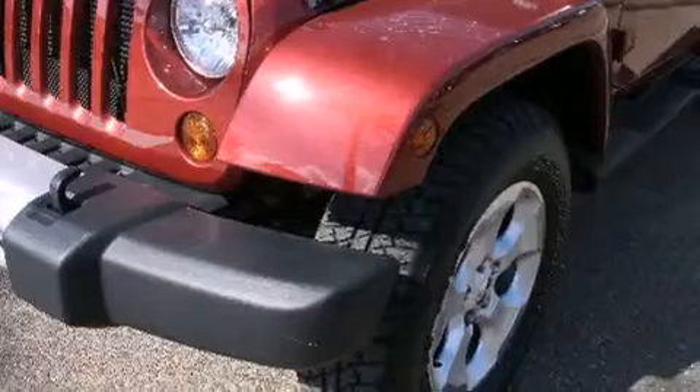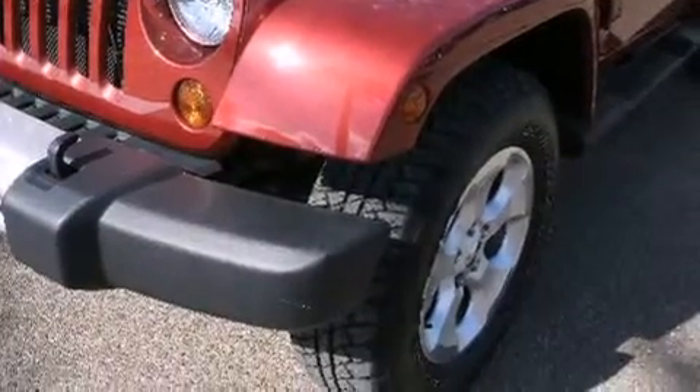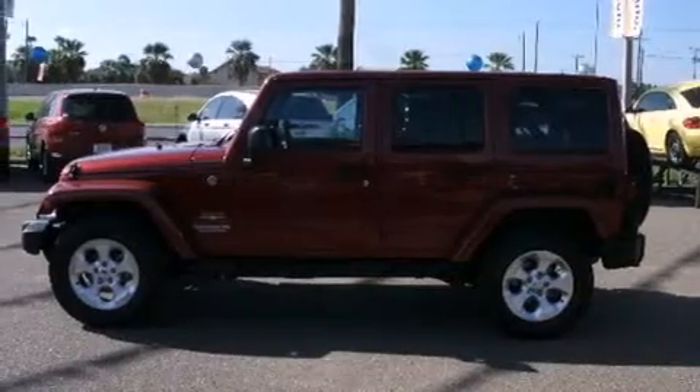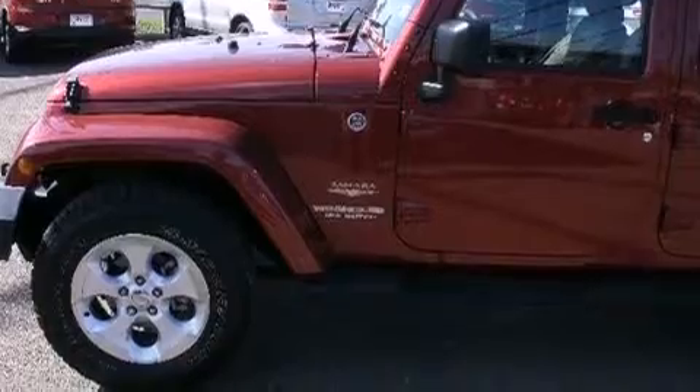All of the following features are included: traction control and stability control systems, air conditioning, cruise control, a passenger side airbag, full power accessories, and front fog lights.